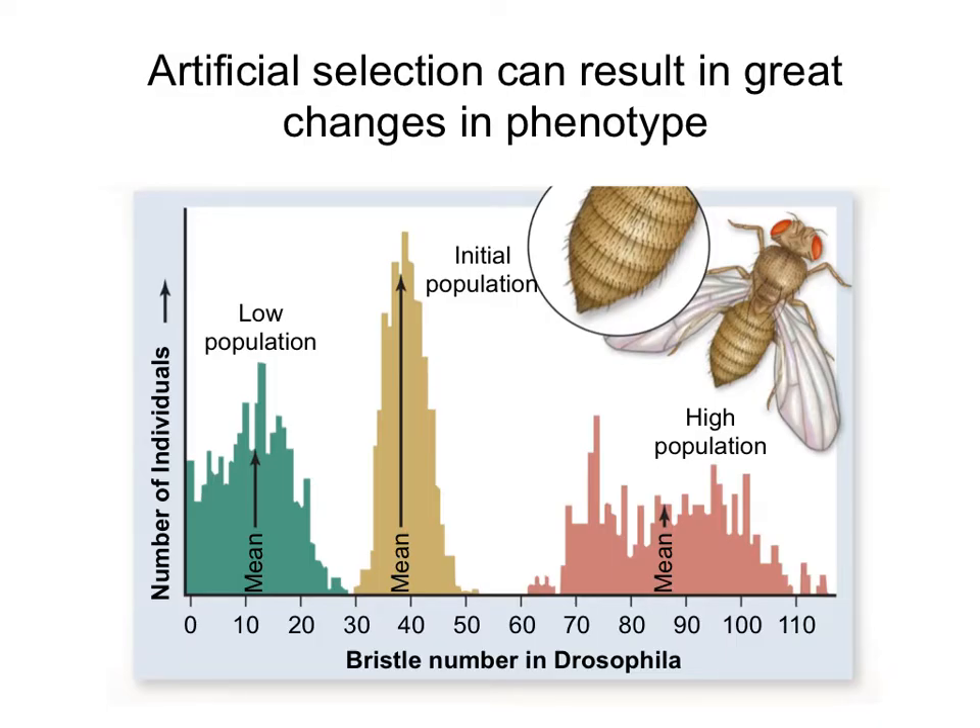Artificial selection is the name we give to when humans select traits in a population. Unlike natural selection, the only difference is that here humans are deciding which traits are going to survive and reproduce and which traits will be discarded.